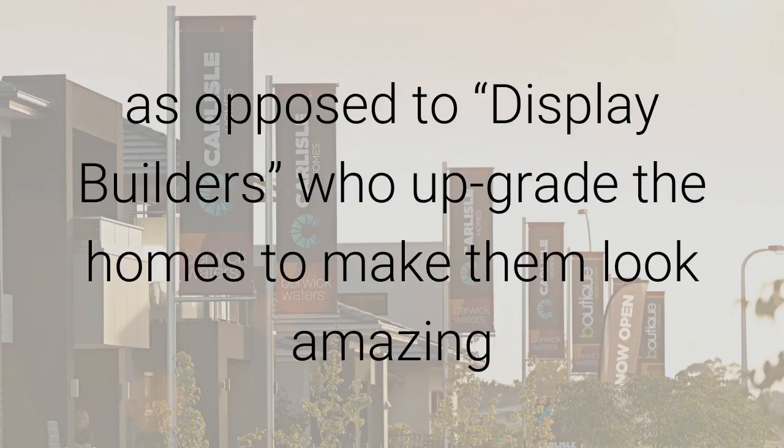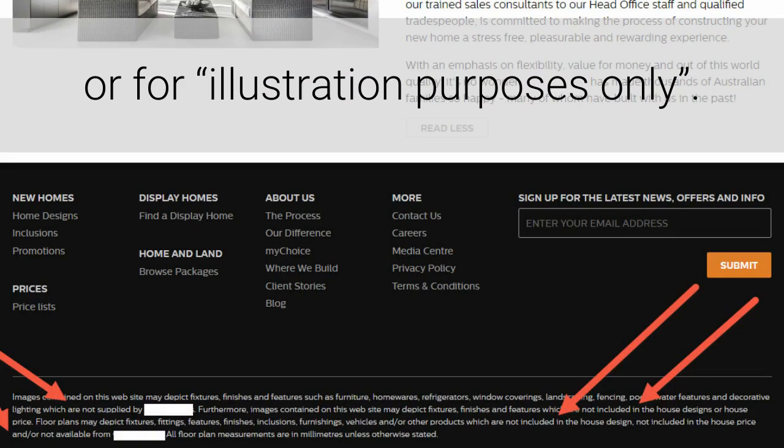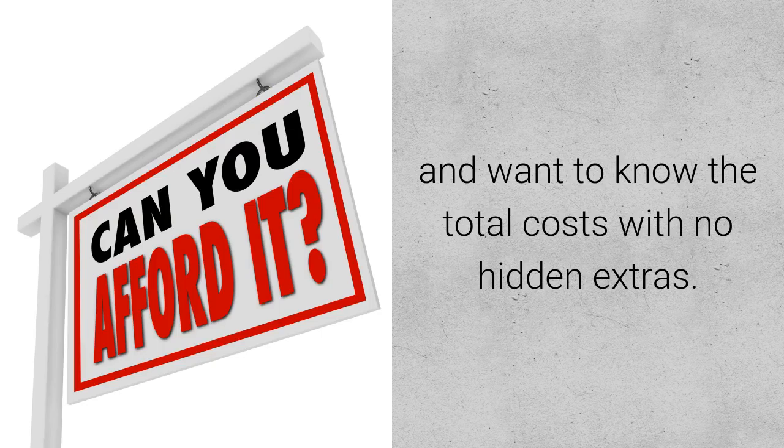There's no gimmicks, as opposed to those display builders who upgrade their homes to make them look amazing but advertise them at a base price with the disclosure in very small print at the bottom saying extras are not included or for illustration purposes only. Whereas OJ Pivot Homes are a family owned business who understand their clients' needs and realise that everyday people are looking for affordable homes and want to know what the total cost is with no hidden extras.